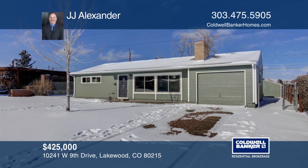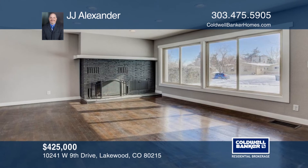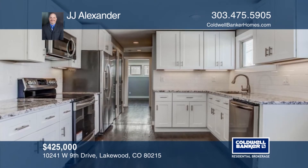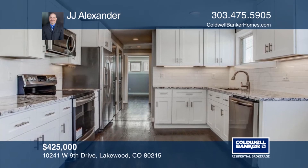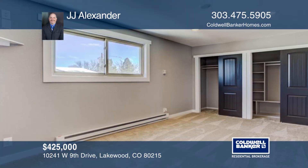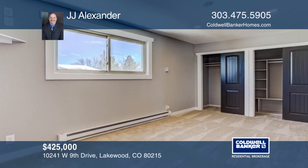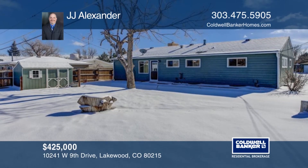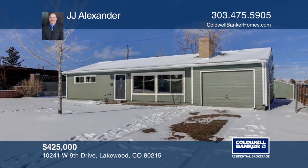Welcome home to this stunning ranch-style home in Lakewood. This beautiful home has four spacious bedrooms and two bathrooms. The open, newly landscaped yard backs to open space with wonderful mountain views. Seated in a great location close to public transportation and easy access to 6th Avenue, this home won't last long. Make it yours with a call to JJ Alexander.